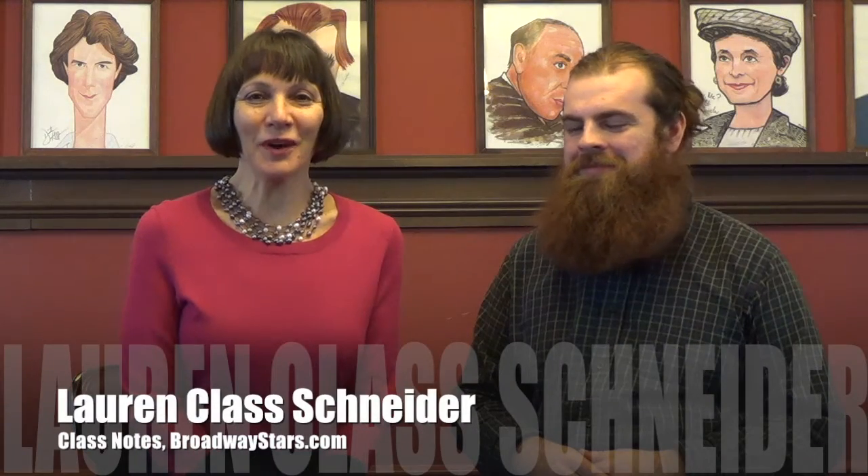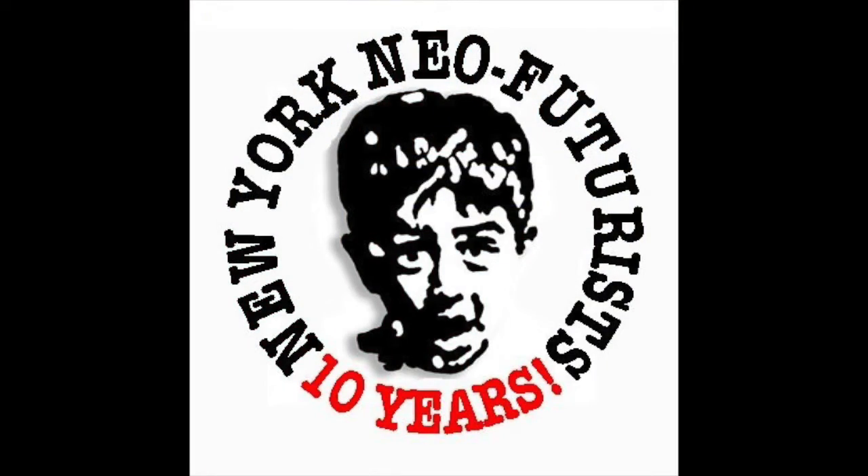Hi, I'm Lauren Klaas Schneider. We're at sardisforbroadwaystars.com. I'm with Connor Scully, who's currently an intern with the New York Neo-Futurists, which is a theater company that's been around for quite a while, and I'd love to hear about the process that they go through to create a play.